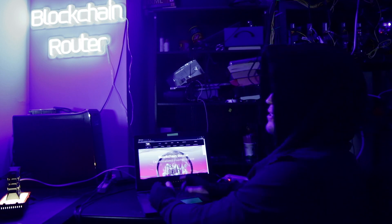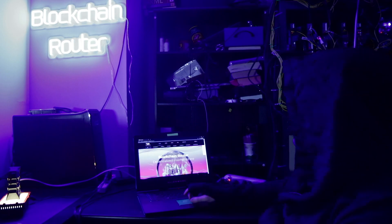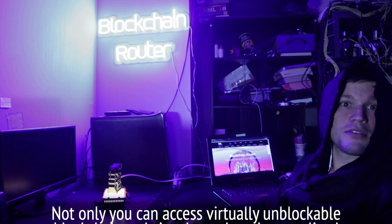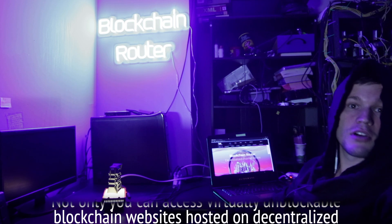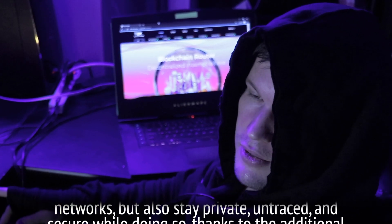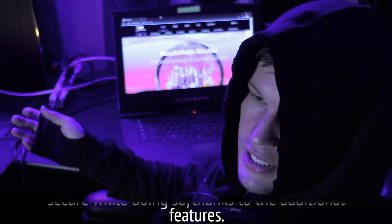You are welcome to visit this site and purchase a router. It will also be hosted on router.link. Not only can you access virtually unblockable blockchain websites hosted on decentralized networks, but you can also stay private, untraced, and secure while doing so, thanks to the additional features.